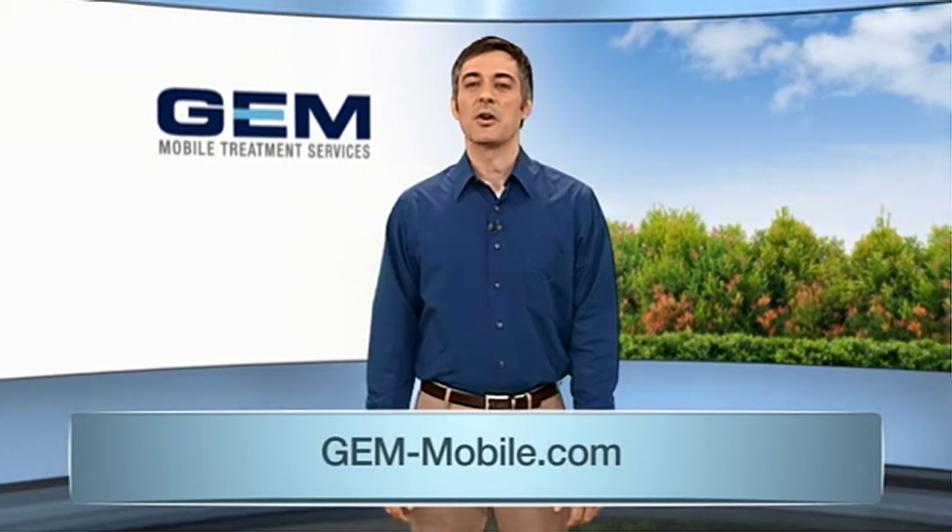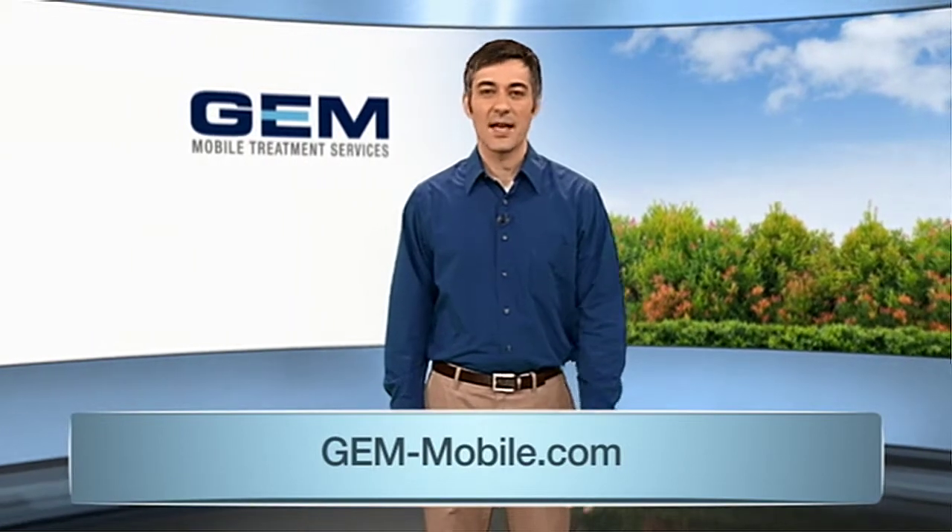You can also rest assured all GEM Mobile solutions will work within the parameters of federal, state, and local regulations. For more information on the benefits of mobile treatment systems, visit gem-mobile.com. You can also connect with them on Facebook, Twitter, and LinkedIn.